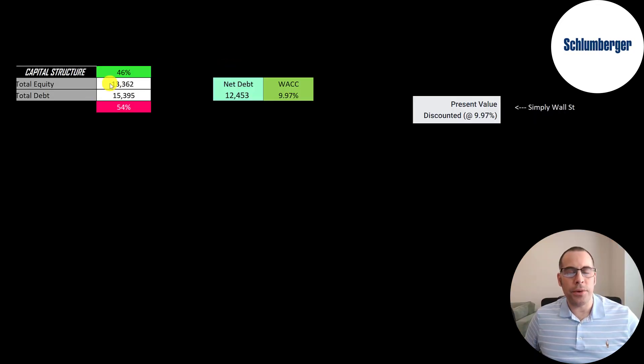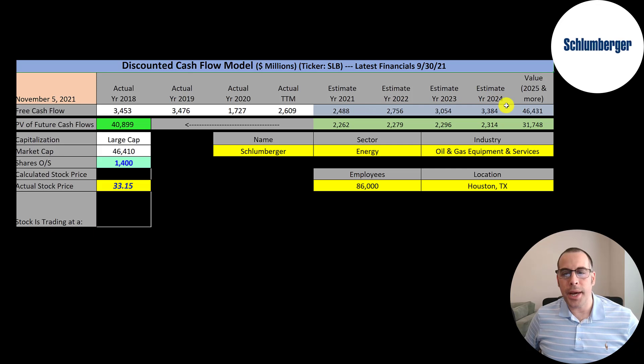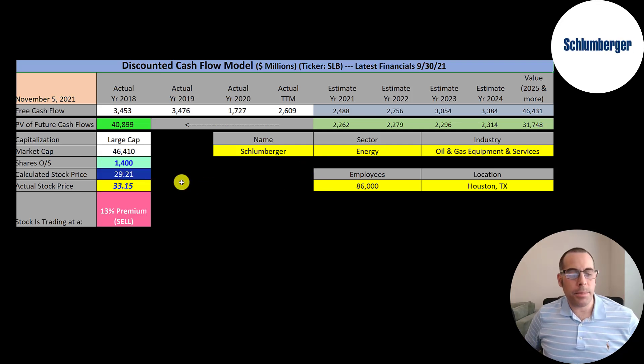Let's look at the capital structure. They have $13 billion of equity and $15 billion of debt — 46% equity and 54% debt. Their net debt is $12.5 billion and their WACC is 9.97%, which is the discount rate we're going to apply to the future cash flows. We estimated four years of future free cash flows and also estimated the terminal value — all cash flows past year four — at $46 billion. Discounting those numbers back to today using the weighted average cost of capital, we get a company value of $41 billion. Dividing by 1.4 billion shares, we get a calculated stock price of $29. They're trading at $33, so they're at a 13% premium — it's a sell according to the model.